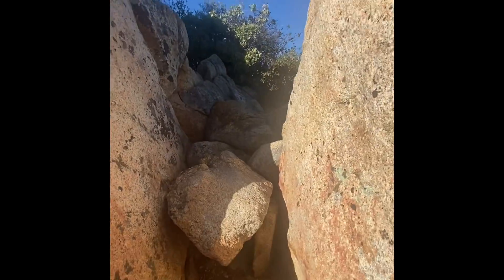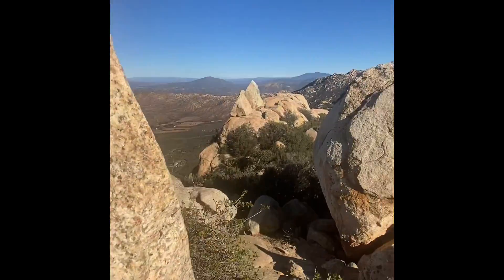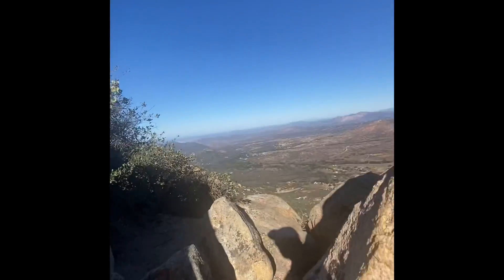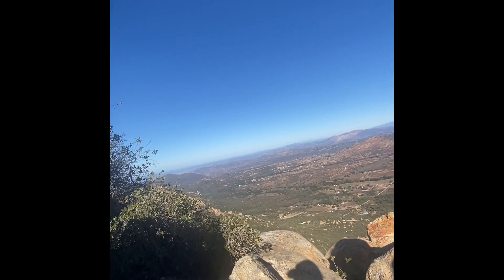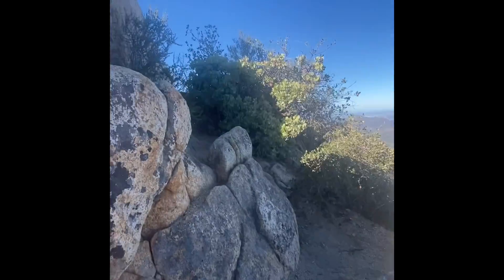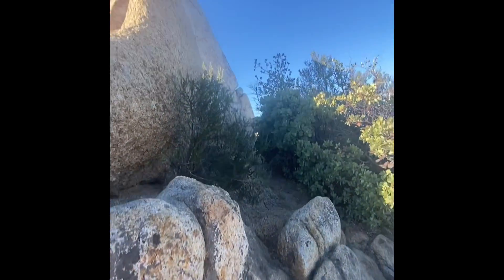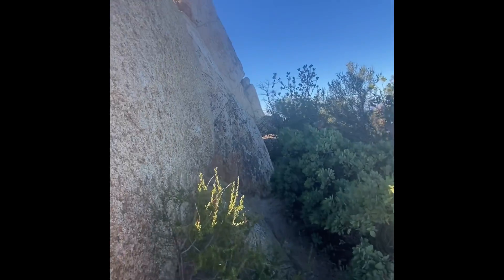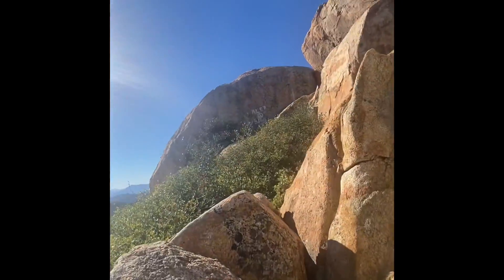I apologize for some of the poor quality of some of these videos, but I did want to show you some of that bouldering. With my phone in hand it only gives me one hand and I'm constantly having to readjust. But hopefully you get a good idea of just how beautiful and fun this peak is.